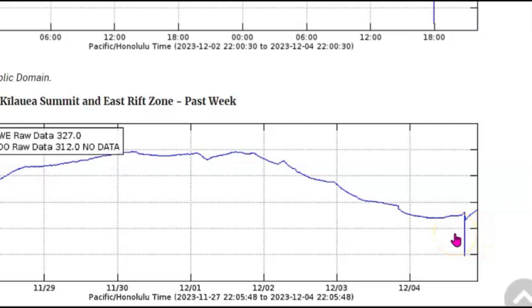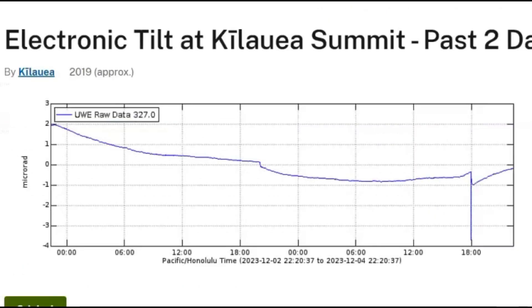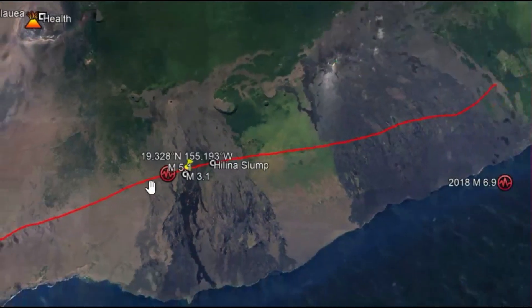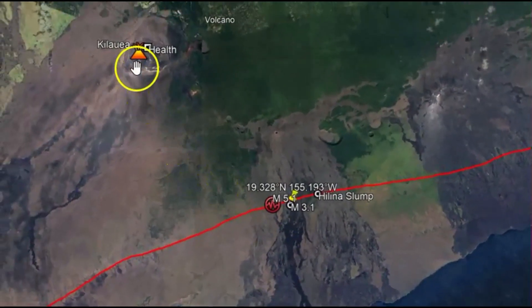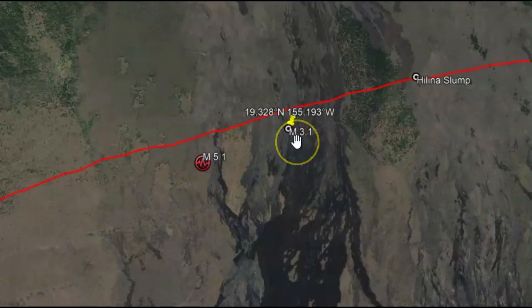Can you see the drop — how it dropped and then came back up — being the hill in a slump? That is very concerning. This is the tilt meter for the Kilauea summit. Did the side of the mountain drop down and slide? This area is only about 13 km or 8 miles from Kilauea summit. There was another earthquake, a magnitude 3.1, close to the very same location.